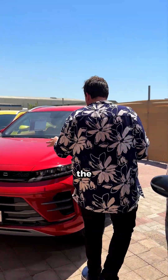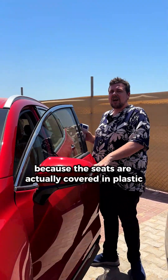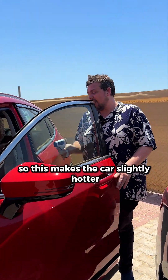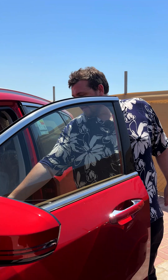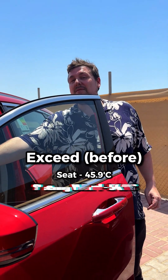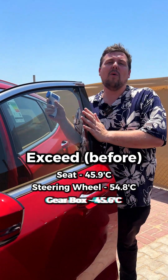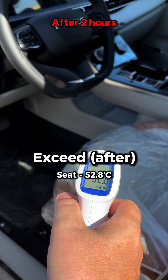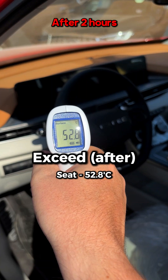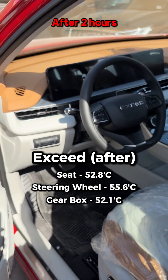Now we check out the red XE. This one is quite interesting because the seats are actually covered in plastic, which makes the car slightly hotter. It's also got a nice musical tone when you open the door. Readings: 45.9 degrees centigrade on the seats, 54.8 on the steering wheel, and 45.6 on the gear lever. Surface: 52.8 on the seats, the steering wheel is 55.6, and the gearbox is 52.1.